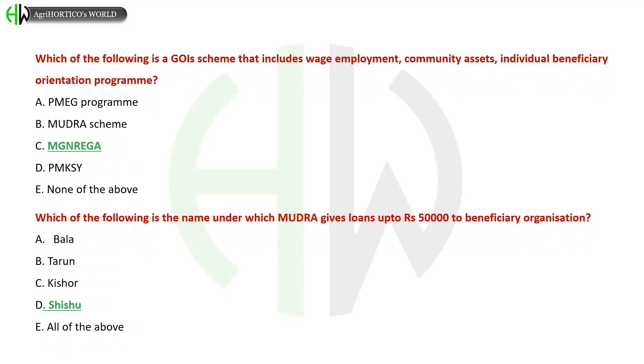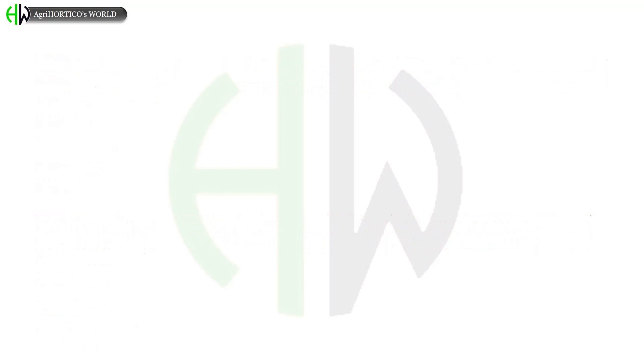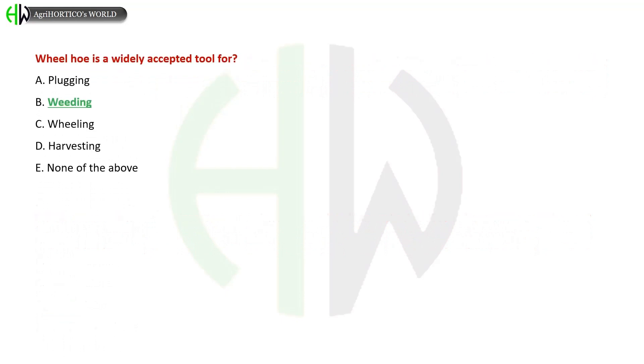Which is the name under which MUDRA gives loans up to Rs. 50,000 to beneficiary organizations? A) Bala, B) Tarun, C) Kishor, D) Shishu, E) All of the above. The correct answer is Shishu.